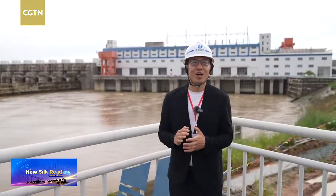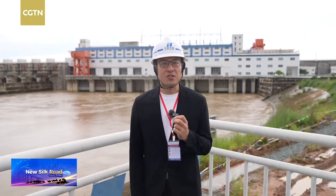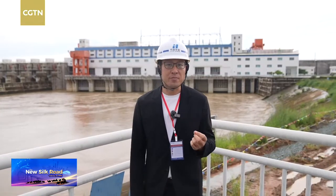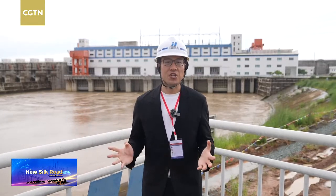Hello everyone. This is the Lower Season 2 Hydropower Station, located on Sison River in northeastern Cambodia. The total length of the dam is 6.5 km, making it one of the longest hydropower dams in Asia. The total installed capacity accounts for nearly 20% of the total installed capacity of Cambodia when the station started operation.